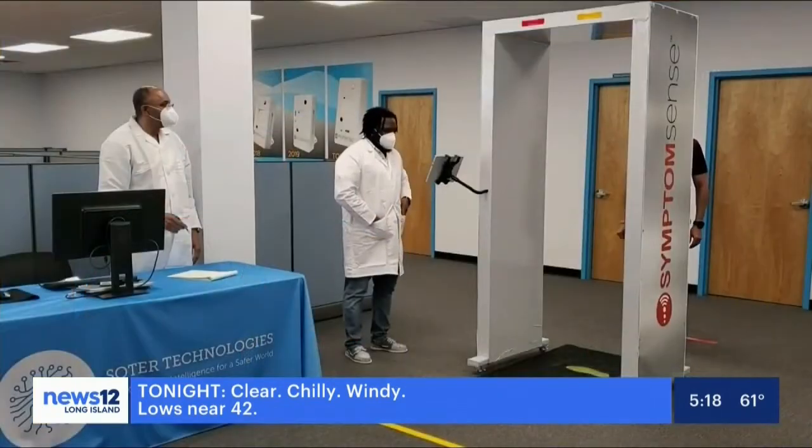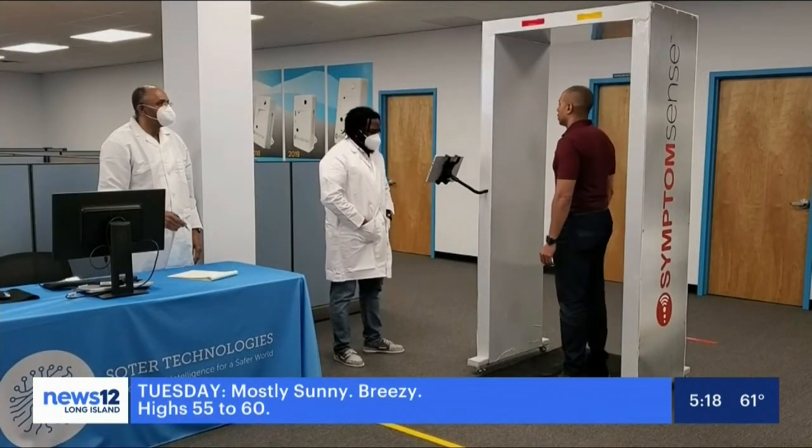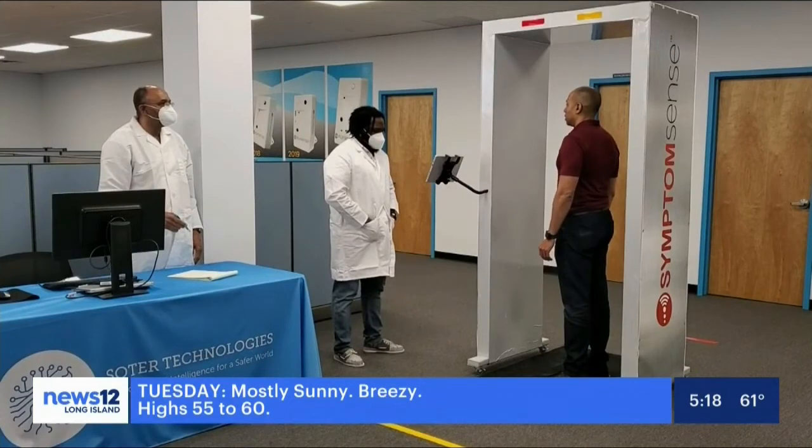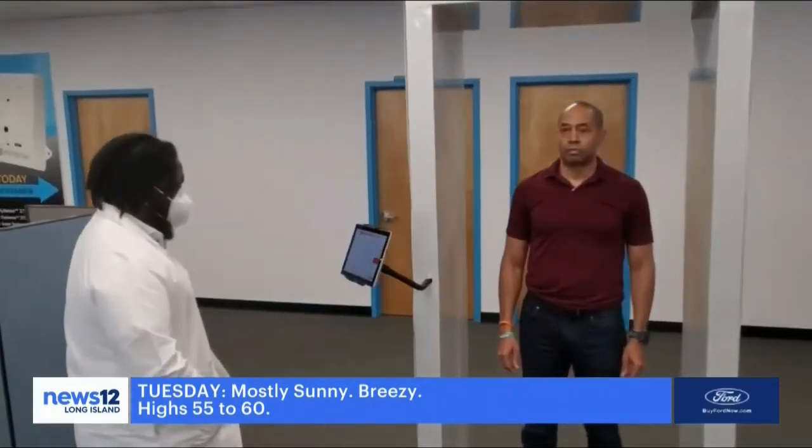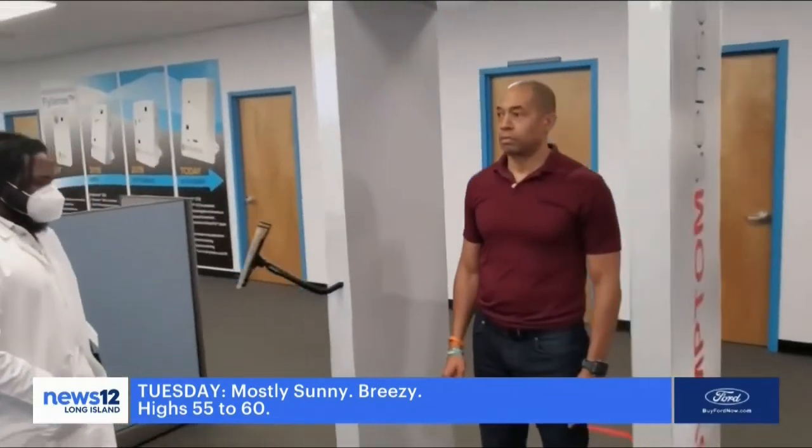So this is kind of like going through a metal detector, sort of. It doesn't actually diagnose you with COVID-19, right? The form factor is like a metal detector. It does not diagnose you with COVID-19. It just lets you know if you're ill, have some signs of sickness, or are well — essentially pass or don't pass.